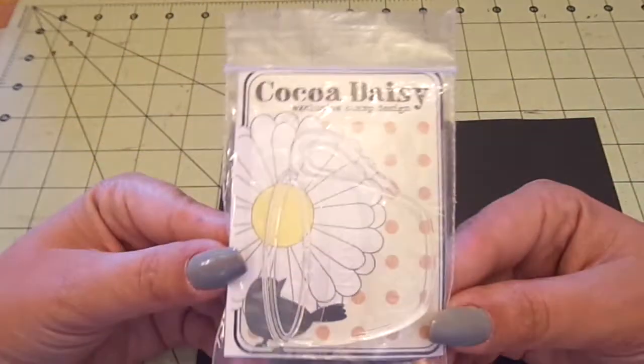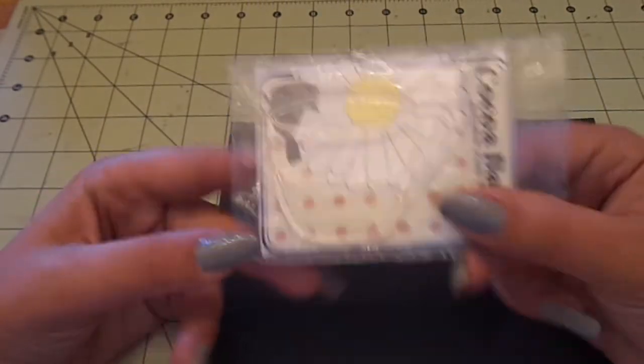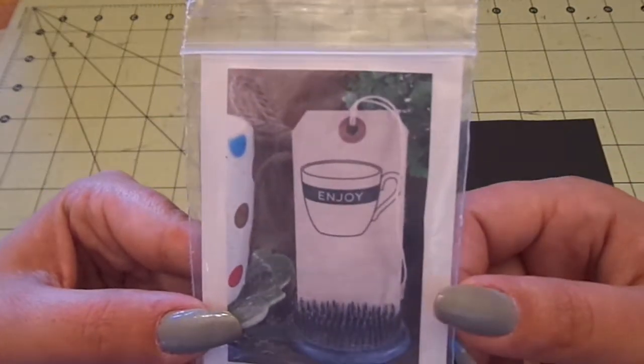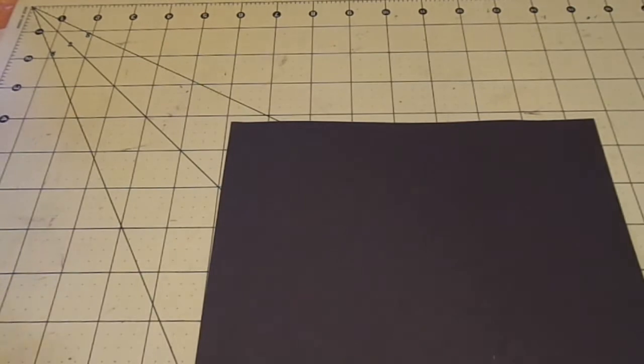So this first one is just a Cocoa Daisy stamp that I got — it's photopolymer. It's a little cup with 'enjoy' on it and that was like three dollars shipped.